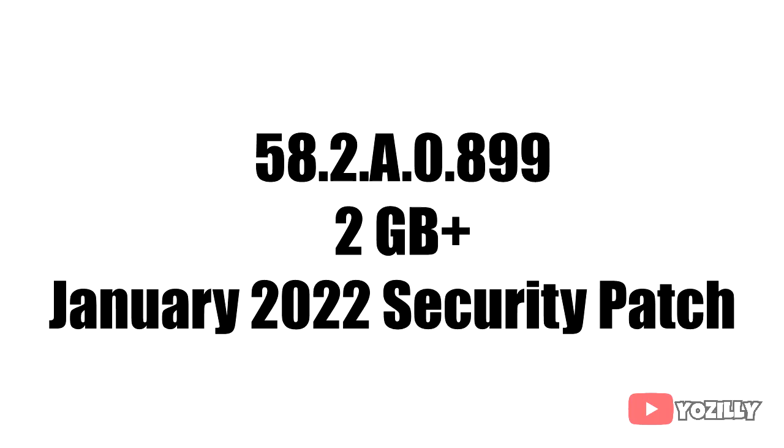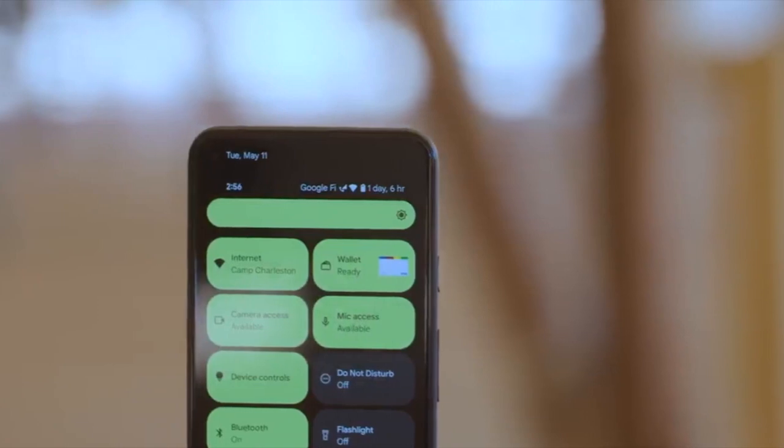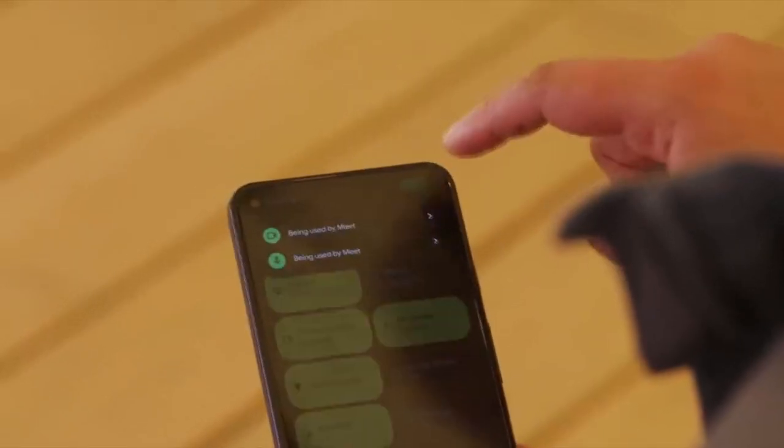I don't have the actual screenshot of the update or any changelog, but the update has this build number. The size will be more than 2 gigs and it will come with January 2022 security patch. This update has Android 12 and it will bring all the stock Android 12 features as well, like the Material You design, brightness bar, privacy indicators and things like that.